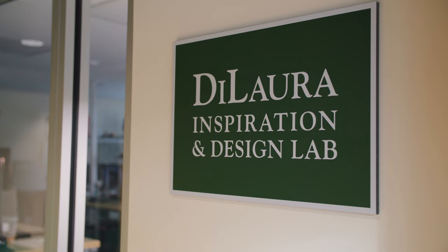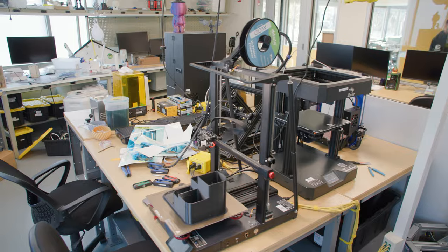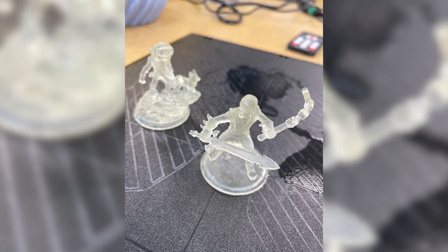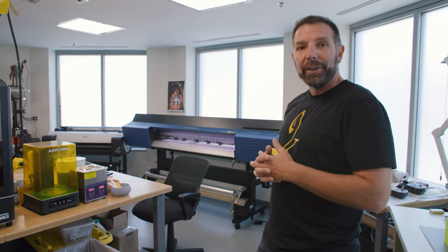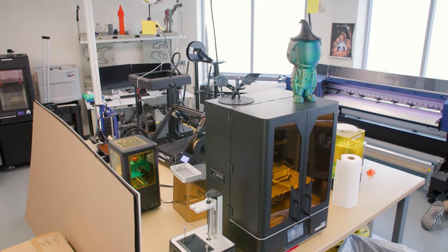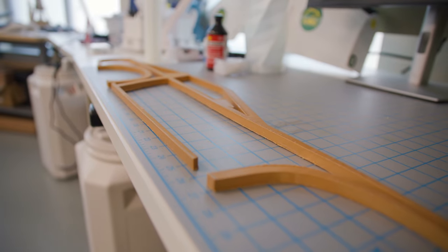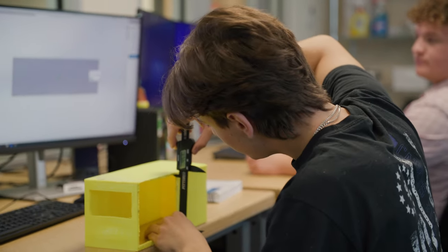Let's go back here because the maker space is where it gets really exciting. This is our additive manufacturing space — this is where students learn how to 3D print. We also have a vinyl printer and a large-scale printer over there in the corner. Basically what you see are printers that can print even at scale but in great detail.